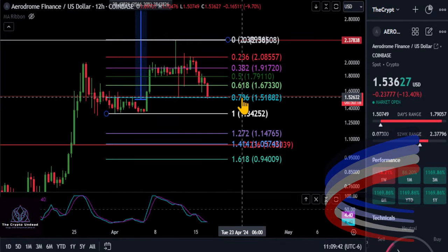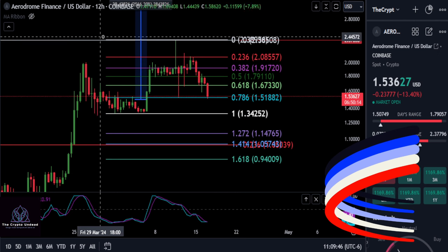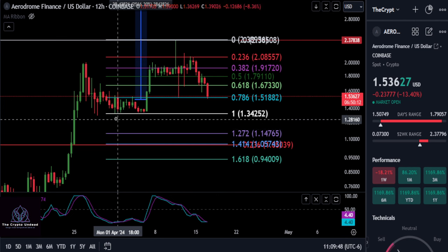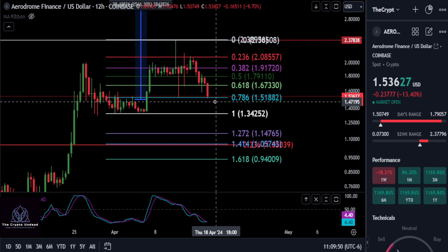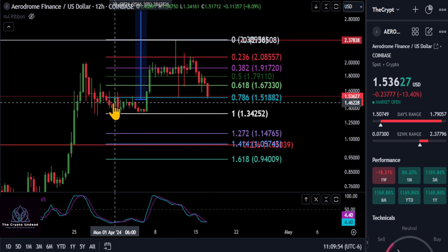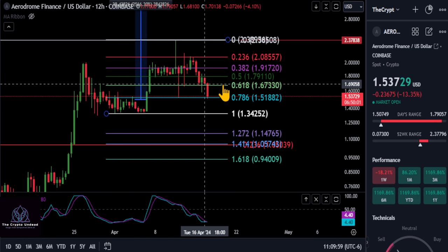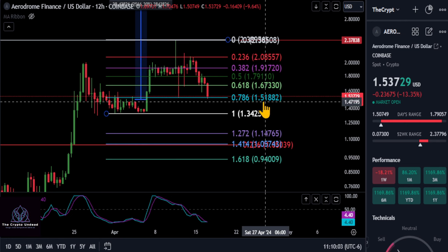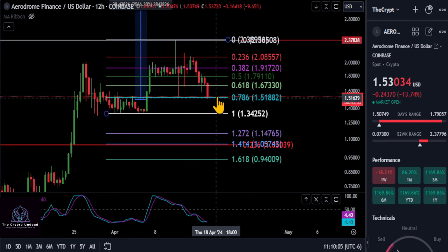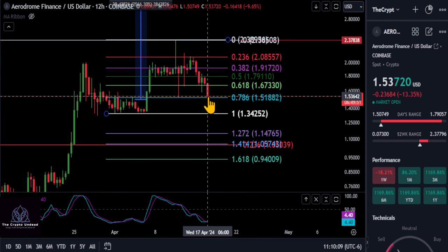A quick update on Aerodrome — I'm still holding tight to my bag here. I think it's a very good buying price at about $1.50, which we pointed out yesterday. Going on the 12-hour chart from the low to the high, you can see we took out that 618 support at 1.67 and ended up coming down to this 1.51 area. Hopefully the 786 holds as support here and we get to buy this dip.